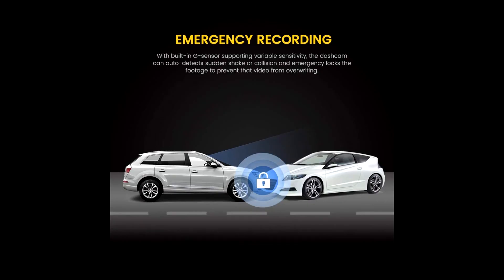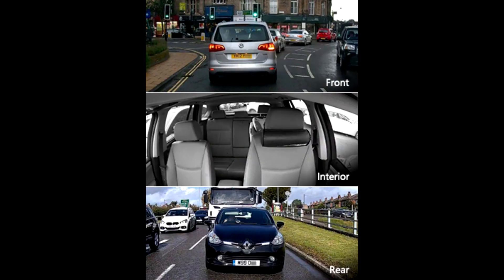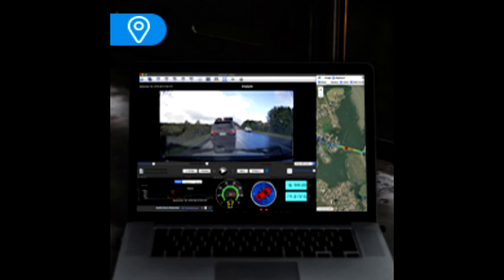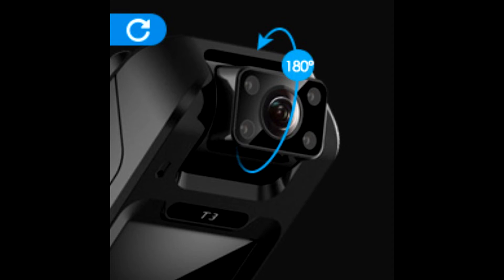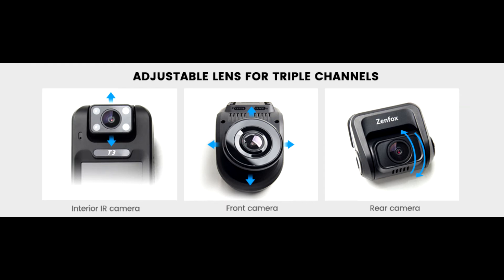Supporting 2.4GHz and 5GHz WiFi brings faster transfer speeds. You can connect the dashcam with the Jane Fox app to manage settings, view online videos, check GPS route, and download recordings to your smartphone.